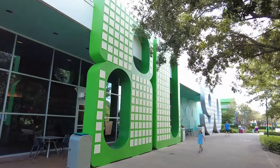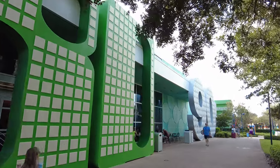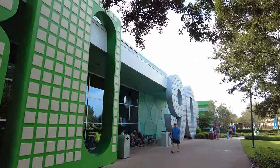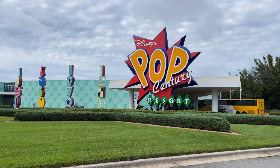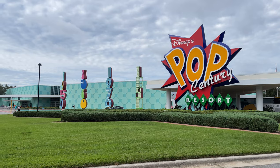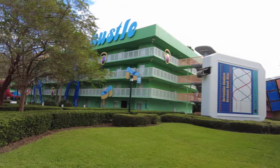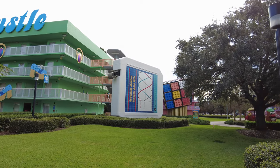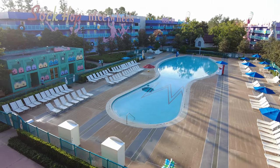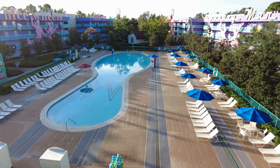Located near the Wide World of Sports, Pop Century Resort is one of over 32 resorts located on Disney World property. Opened in December 2003, Pop Century Resort is considered one of just a few Disney value resorts on property. Pop Century features 2,880 rooms spread throughout 10 four-story buildings, making it one of the largest Disney World resorts by room count.